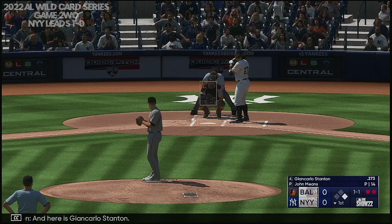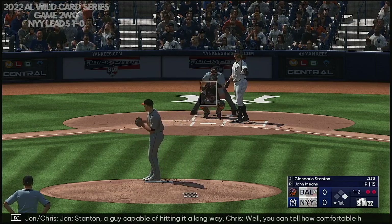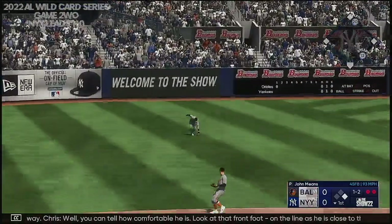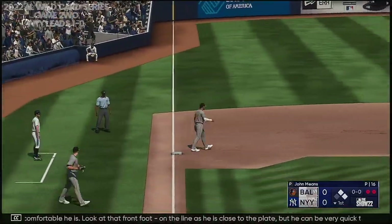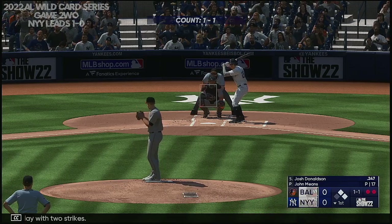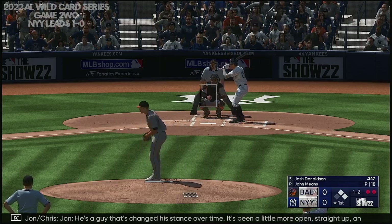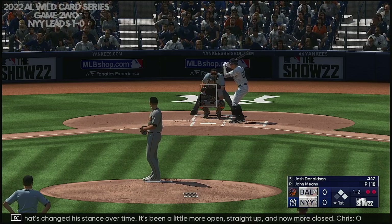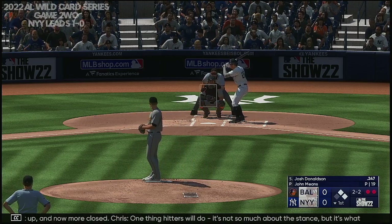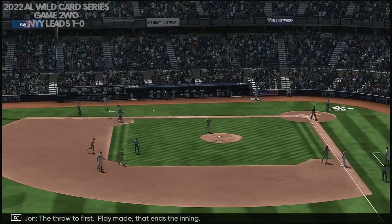And here is Giancarlo Stanton. Swing and a miss, count one and two. Stanton, a guy capable of hitting it a long way. You can tell how comfortable he is — look at that front foot on the line as he is closed to the plate, but he can be very quick to a pitch that is down and in. Good job of just putting the ball in play with two strikes, just one of those seeing-eye base hits through the infield. He's a guy that's changed his stance over time — a little more open, straight up, and now more closed. One thing hitters will do, it's not so much about the stance, but what it does to the brain in terms of resetting and how they approach the pitcher. Ground ball up the middle, throw to first, play made — that ends the inning.